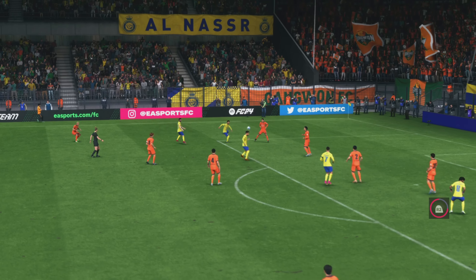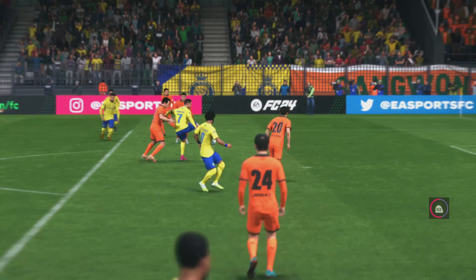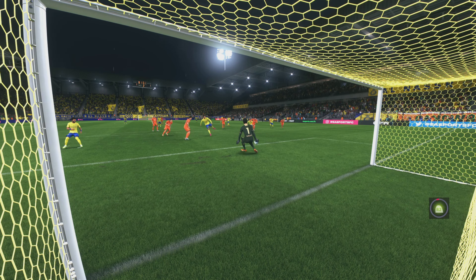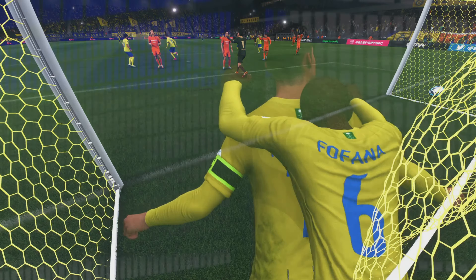Here it is again — just look at the quality of the cross, it's inch perfect. But look at the defenders: they lose their concentration, become sloppy with their marking, and as a result they find the ball in the back of their net. Just not good enough.